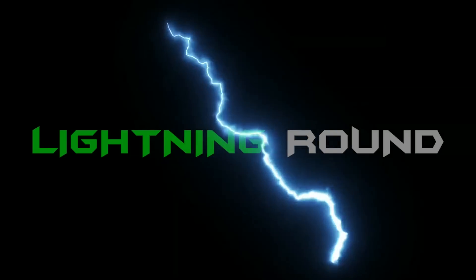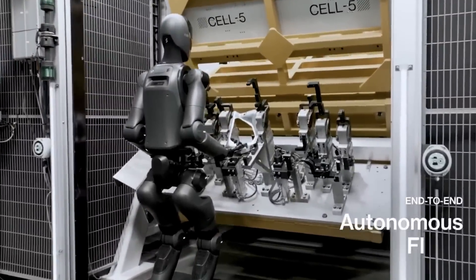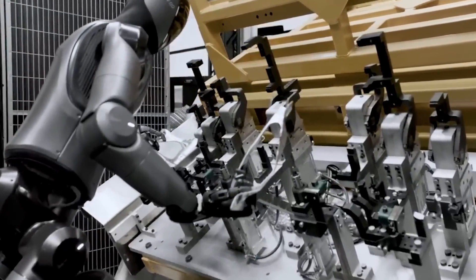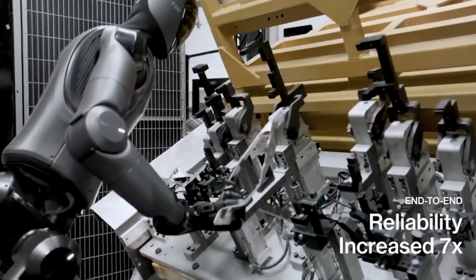Figure shared an update on its partnership with BMW, saying Figure 02 is now an autonomous fleet operating the end-to-end use case 400% faster with a seven times higher success rate. Figure is committed to shipping millions of robots to companies and homes worldwide.